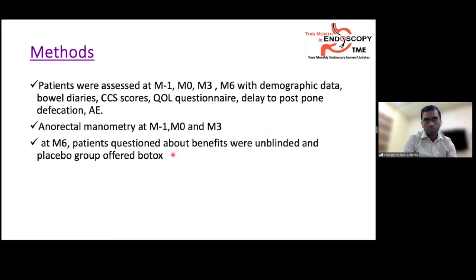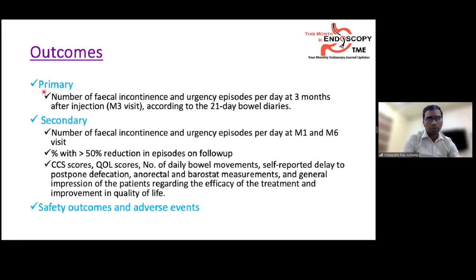At month 6, patients reported benefits in a self-reported manner, were unblinded, and the placebo group was offered Botox. The primary outcome was number of fecal incontinence and urgency episodes per day at 3 months per 21-day bowel diaries. Secondary outcomes included episodes at 1 and 6 months, greater than 50% reduction in bowel frequency, Cleveland scores, quality of life scores, daily bowel movements, ability to delay defecation, manometry findings, and patient-reported general impression.